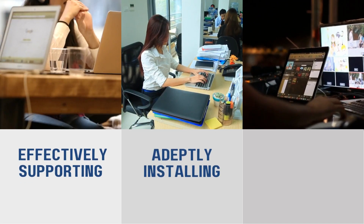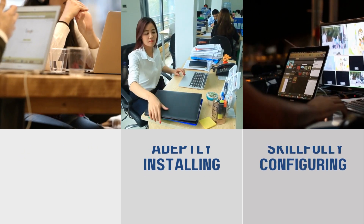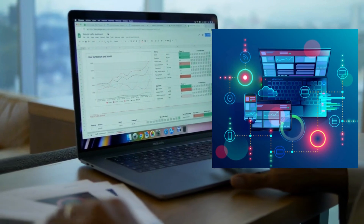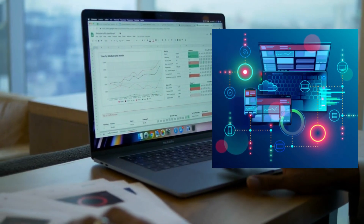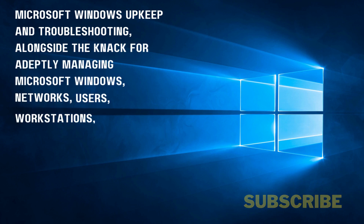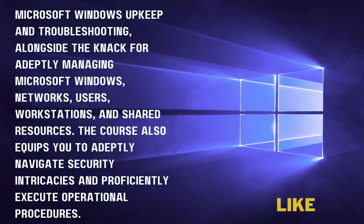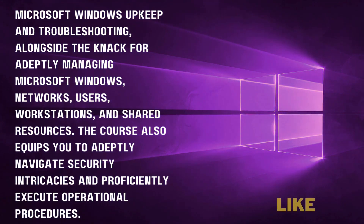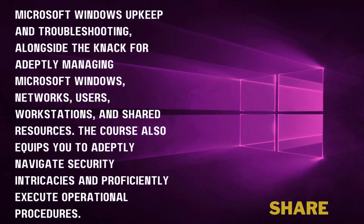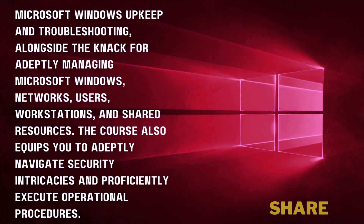These encompass effectively supporting, adeptly installing, skillfully configuring, and proficiently maintaining operating systems. Furthermore, you'll attain competence in Microsoft Windows upkeep and troubleshooting, alongside managing Microsoft Windows networks, users, workstations, and shared resources. The course also equips you to navigate security intricacies and proficiently execute operational procedures.